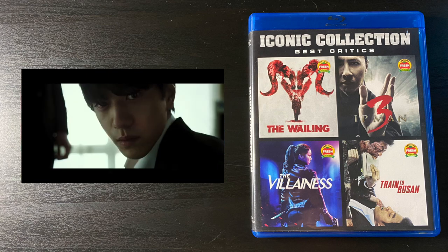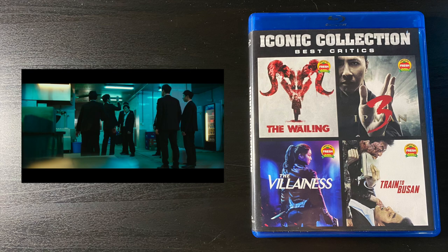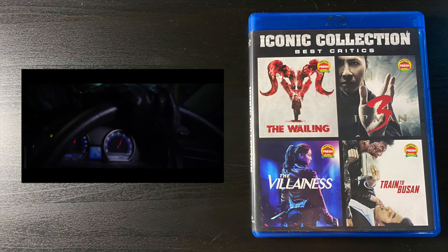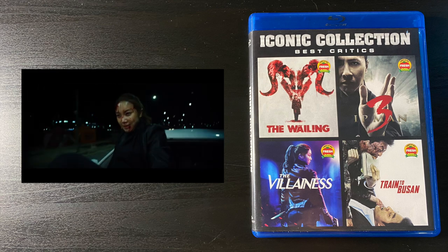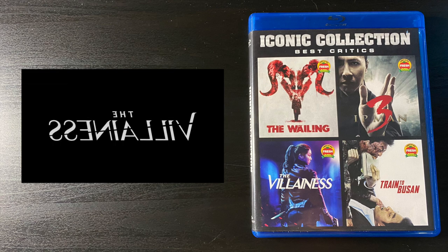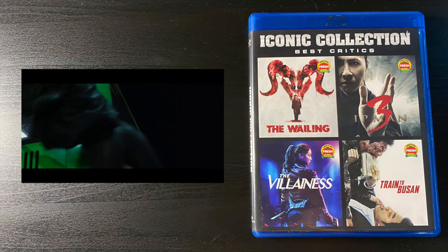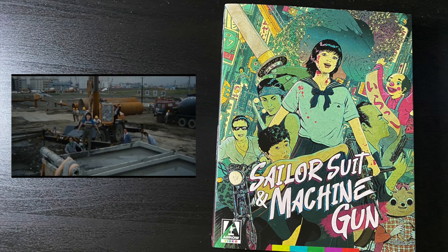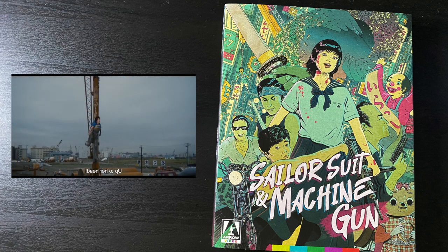Next up is the Iconic Collection Best Critics — a lame title, but the four movies collected are solid. I mostly got it for two: Villainous on Blu-ray and Train to Busan on Blu-ray. For the price of those two I would have spent forty to fifty dollars, but I got this set for twenty bucks — I consider that a win, and I get two extra movies as a result.